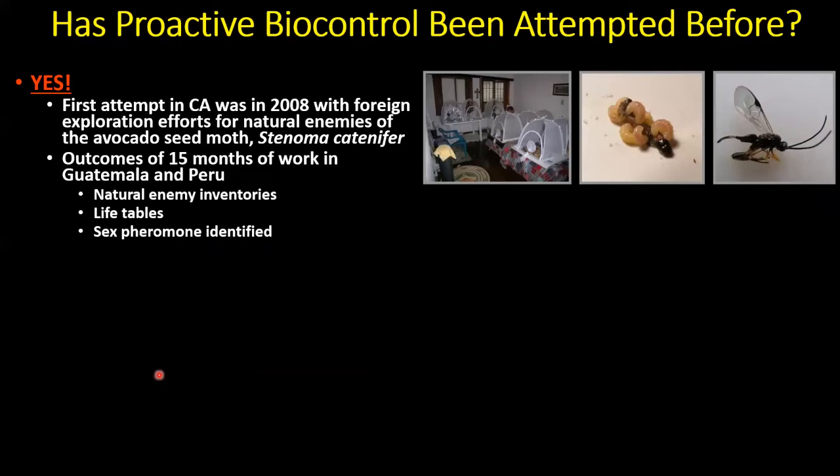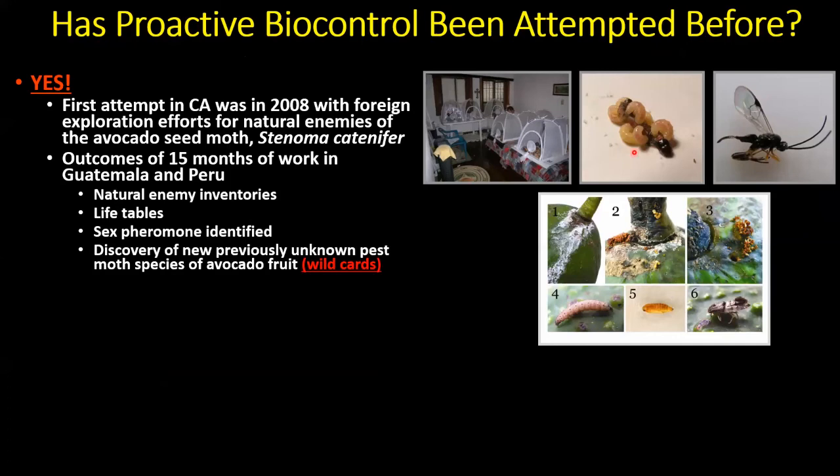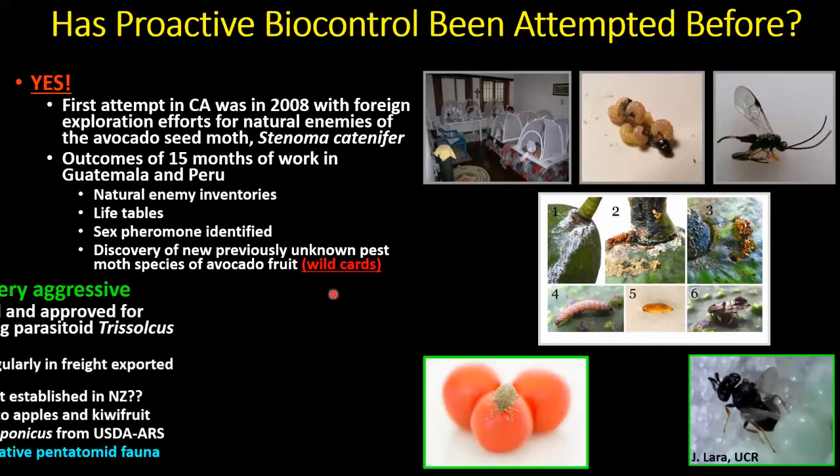We've attempted proactive biocontrol before. Our first project was on avocado seed moths, Stenoma catanifer. We identified parasites attacking larvae of those moths — it's the larvae feeding inside fruit on the seed that do all the economic damage — and we identified the sex pheromone for trapping. In Guatemala, doing this work on avocado seed moth, we also discovered other undescribed species of moths attacking avocados, including Hysteroscopa pyrocentra, known as the avocado destroyer, which appears to be a prominent pest in parts of Guatemala and could potentially have been a wild card. We've now identified it and know its natural enemies.